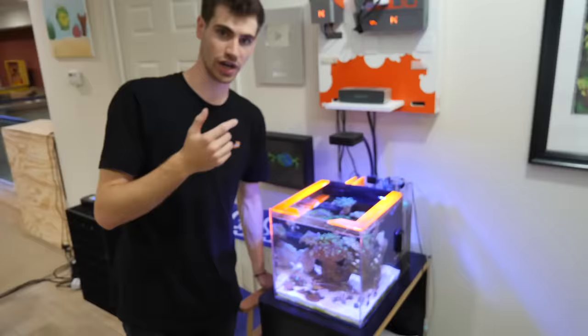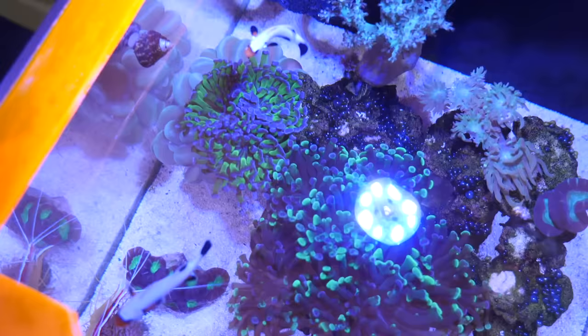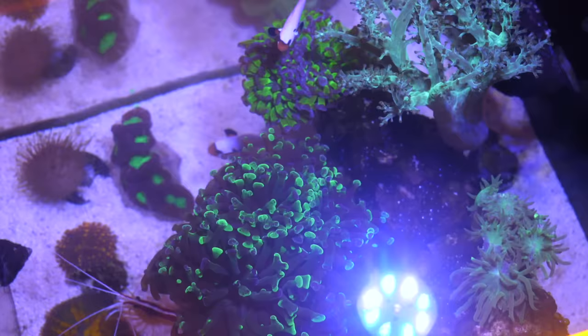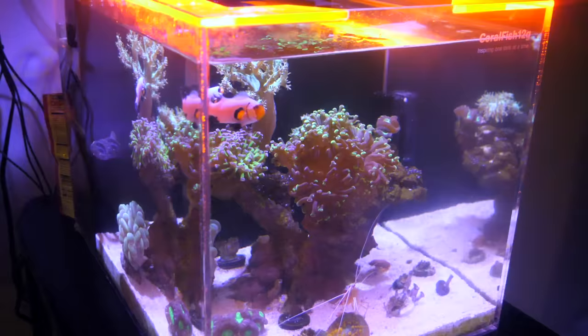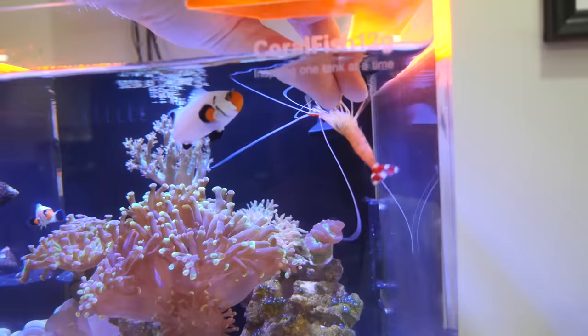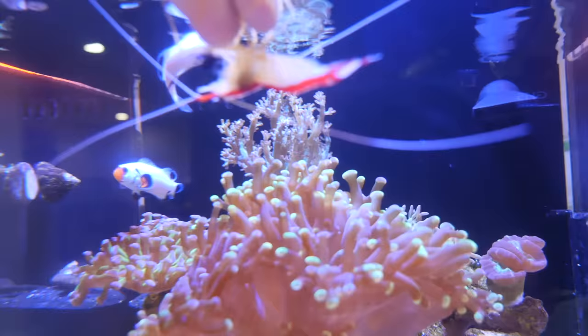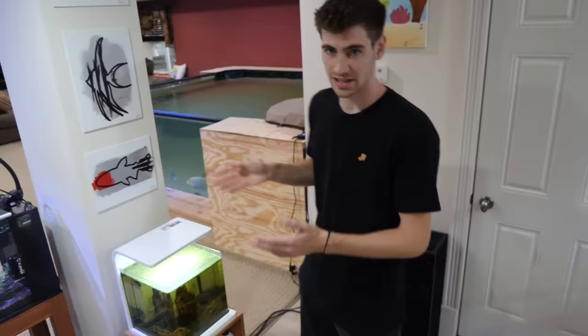A really cool angle to see this tank at is from the top down. You'll be able to see just how big some of the corals are. Massive euphelia corals, Kenya tree in the back, frog spawn, candy cane, mushroom corals. I'll feed him really quick — you'll see the cleaner shrimp. If you stick your fingers in the tank, he'll want to clean your fingers.